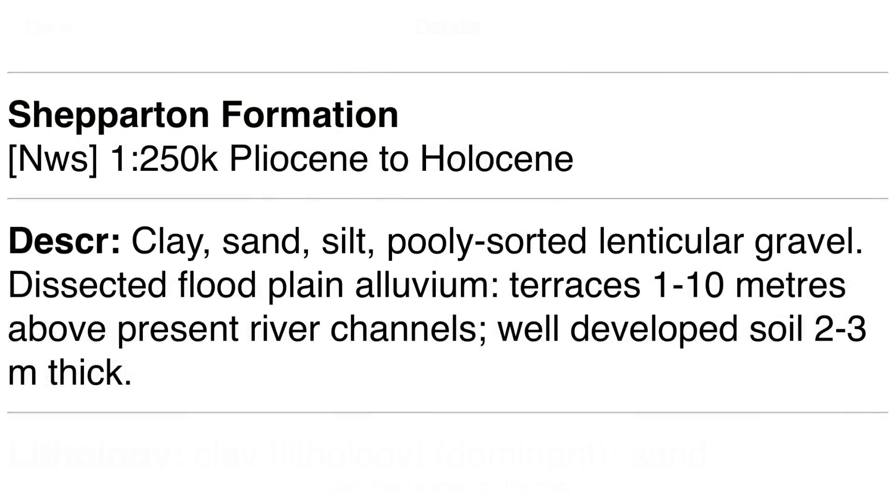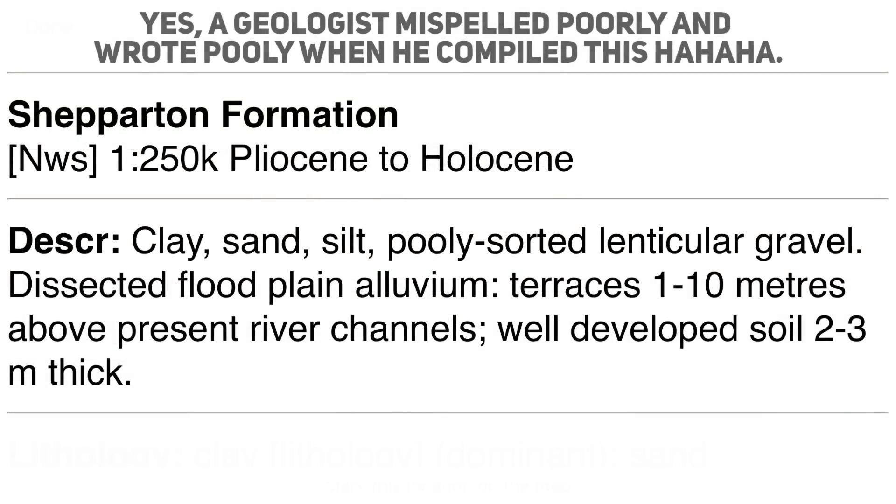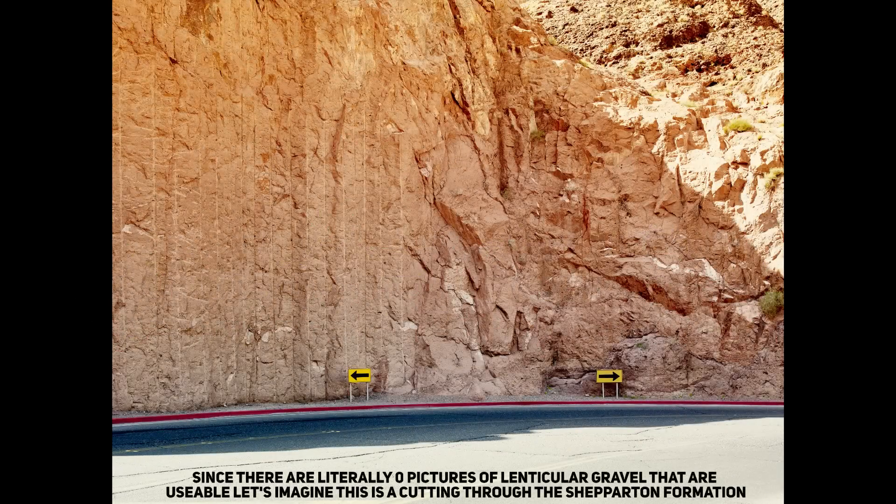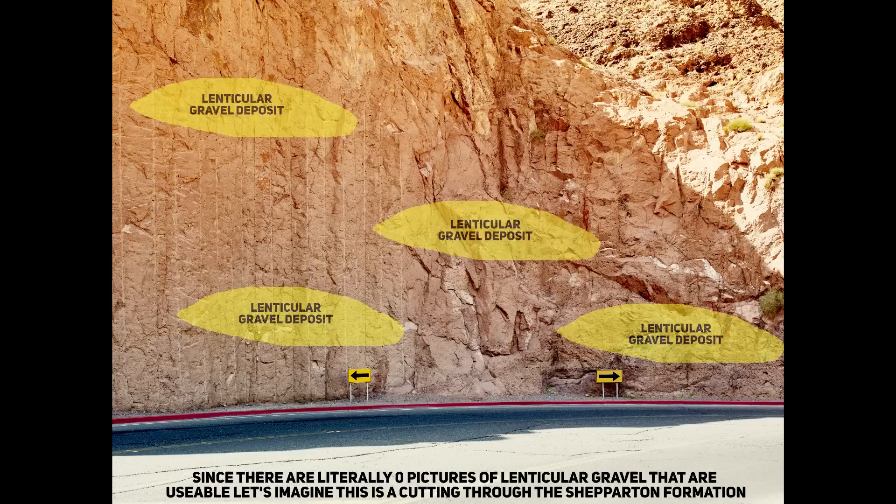The entire formation features poorly sorted lenticular gravel beds, due to rivers in this area often forming braided or multi-channel systems. Lens-shaped gravel deposits are isolated patches of gravel laid down by ancient rivers, with thicker centres that taper off at the edges — resembling a lens. These deposits are spread across the landscape rather than forming a single continuous line, making it challenging for miners to follow them as they appear and disappear in different spots.